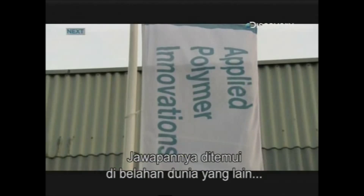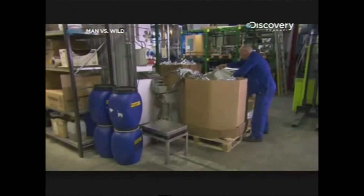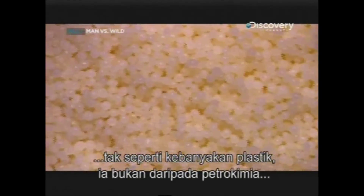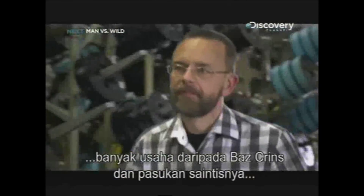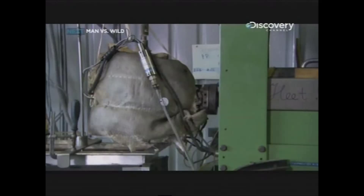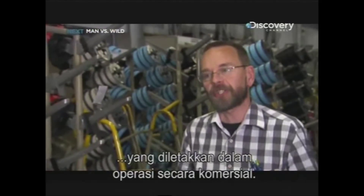The answer is found on the other side of the world, at API in the Netherlands. Here they make a lightweight biopolymer, specially for use in 3D printers. The raw material is called polylactic acid, or PLA, and unlike most plastics, it's not made from petrochemicals — it's made from cornstarch and sugarcane. Getting the process up and running has taken a lot of effort for Bas Krins and a team of scientists, but this company is now the world's leading supplier of PLA. Sometimes you have to struggle for months or years in order to get something done, and that's of course nice when you succeed in having a project put into operation commercially.